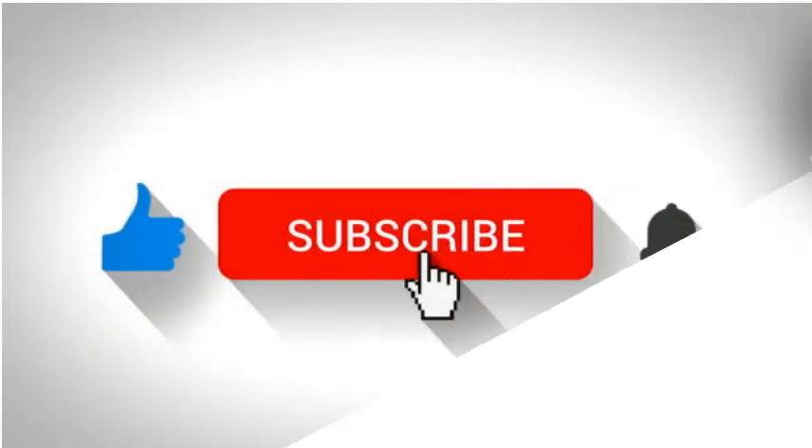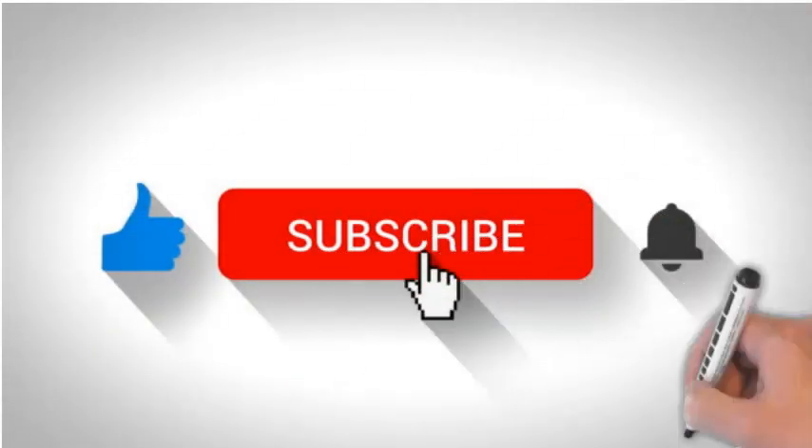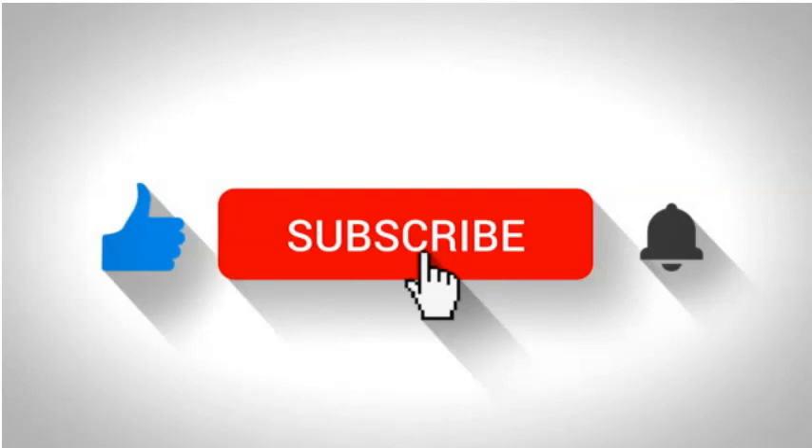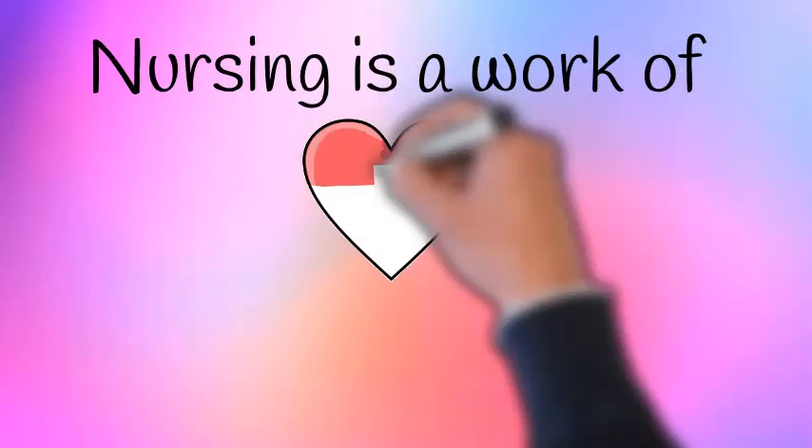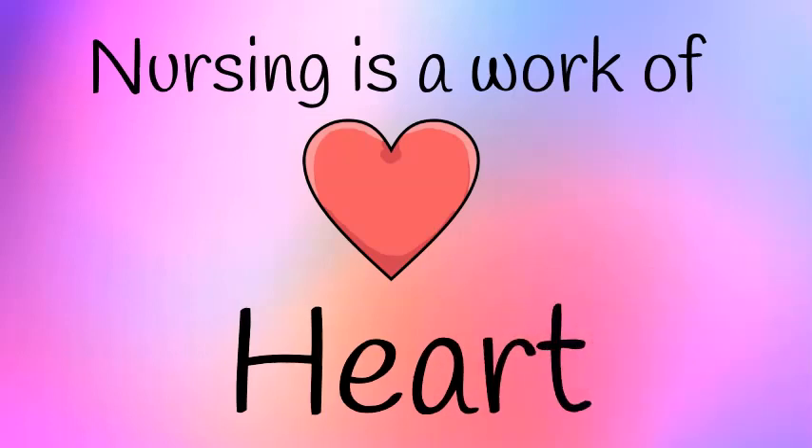If you liked this video or you learned something, please subscribe to our channel because you don't want to miss what's coming next. Now go out there and be the amazing nurse that you were meant to be. And remember, nursing is a work of heart. See you in the next video. Bye-bye.